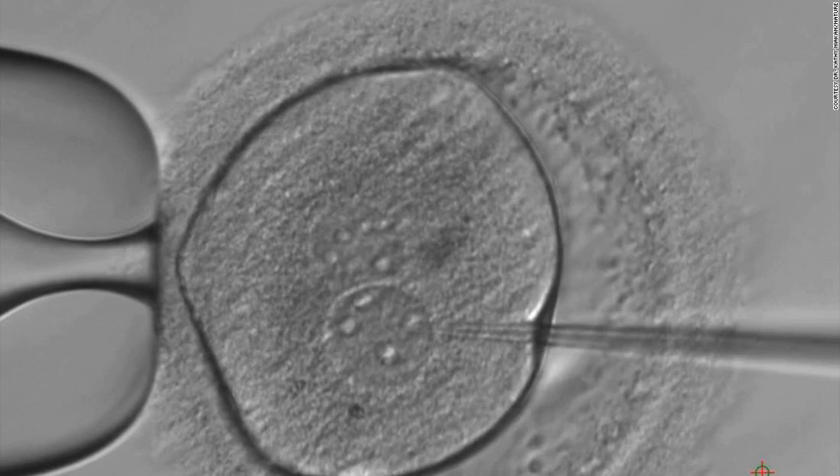Scientists at the Francis Crick Institute, a medical research center, have identified the role of a key gene that controls how embryos form during the first few days of development. Understanding the biology behind these early stages could help in the discovery of ways to improve the success of in vitro fertilization, offer some explanation into why some women experience miscarriage, and offer general knowledge on how humans develop.